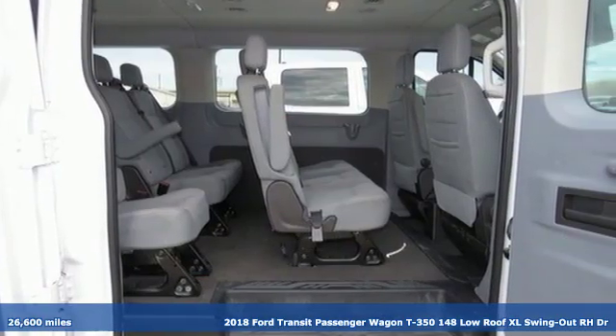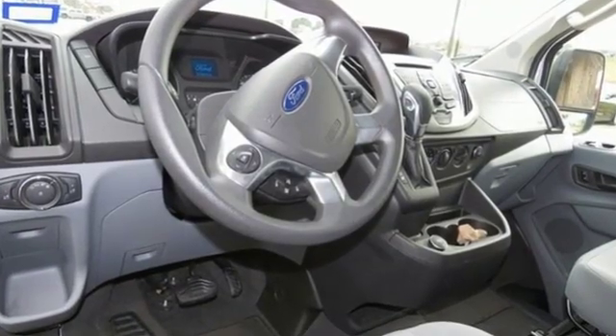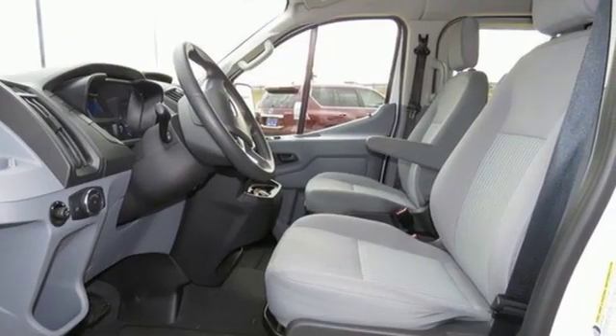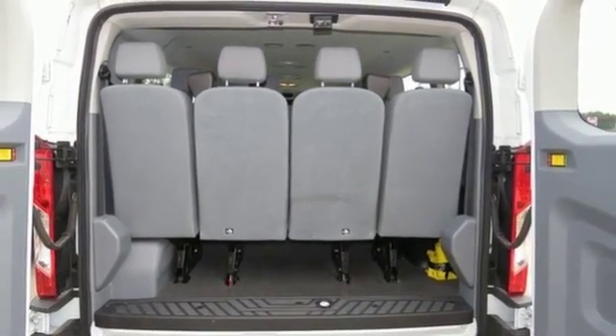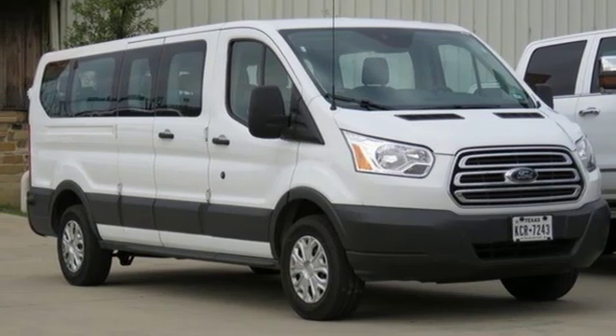It comes with all the amenities you need: power mirrors, manual tilting steering column, auxiliary audio input, AM-FM stereo, capless fuel filler, manual telescoping steering column, V6 engine, and three 12-volt power outlets. Stop in for a test drive and make it yours today.